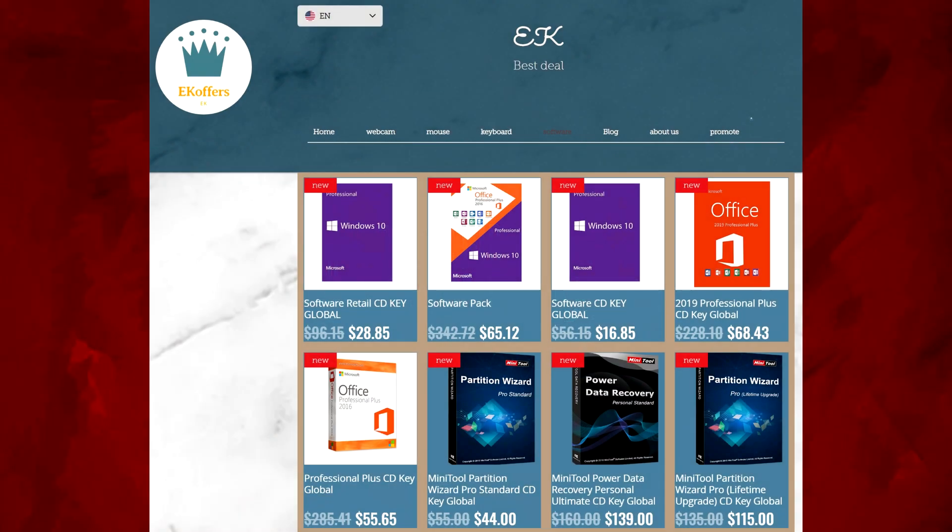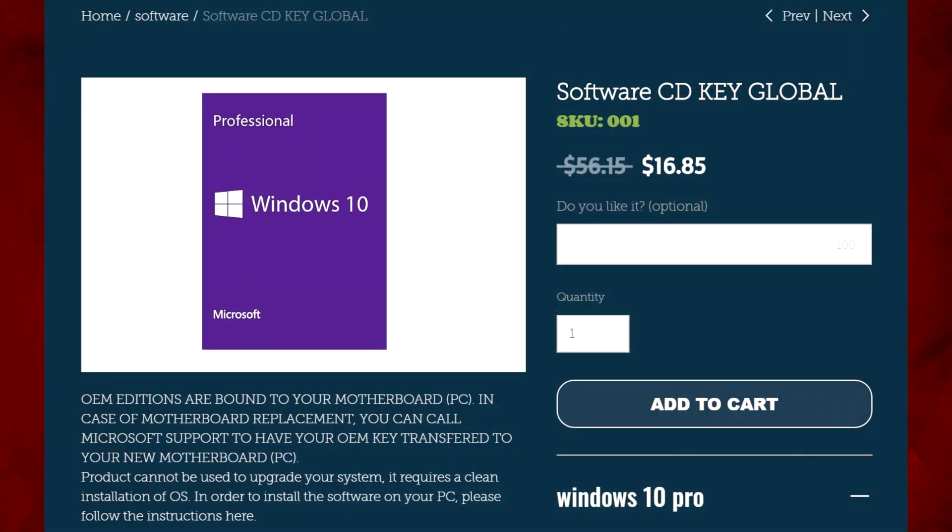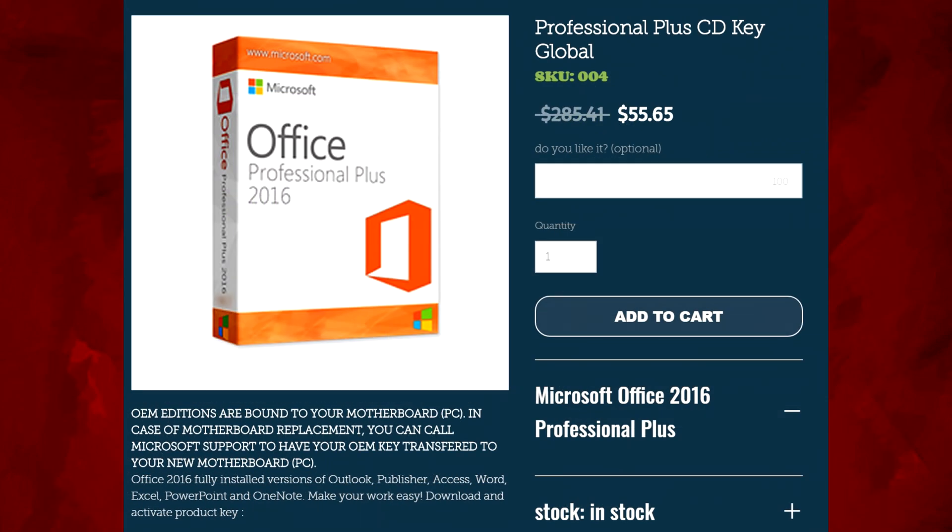Before we jump into that, I just have to give a huge shout out to today's sponsor, ekoffers.com. It's a great website — maybe you need to grab a Windows key or an Office license for a new build. Really good website to use; links are in the description down below.